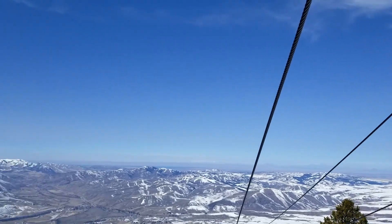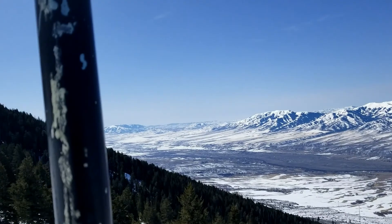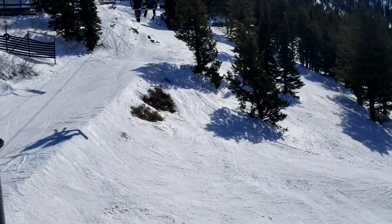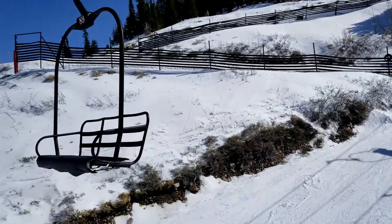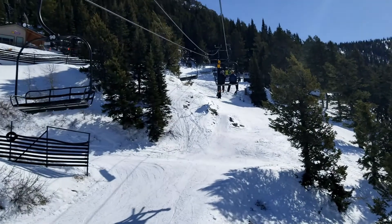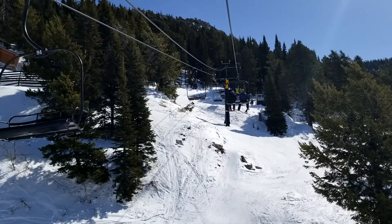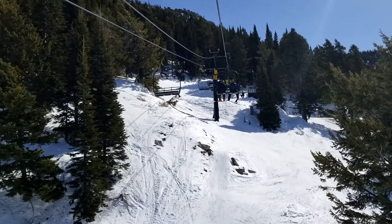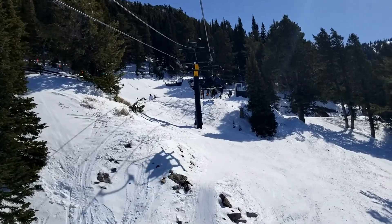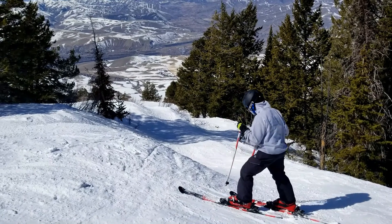Looking over the Snake River Plain, down into the Bannock and Portneuf ranges — I always get them mixed up. I think it's in the Portneuf range, pretty sure. Alright, awesome — we're gonna go over to Stacy's right now, show you that. Another little beautiful spot on Pebble, couple jumps in here.